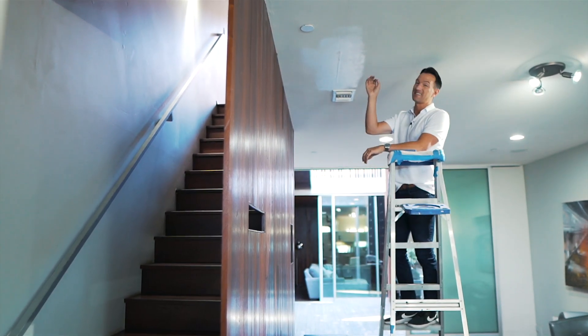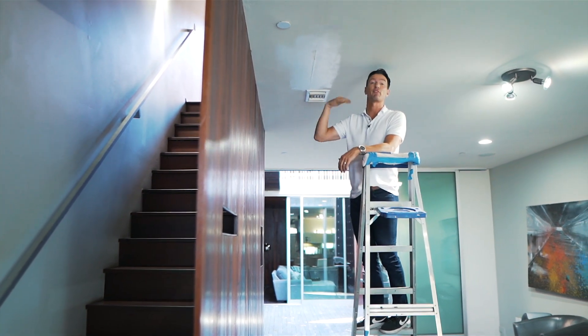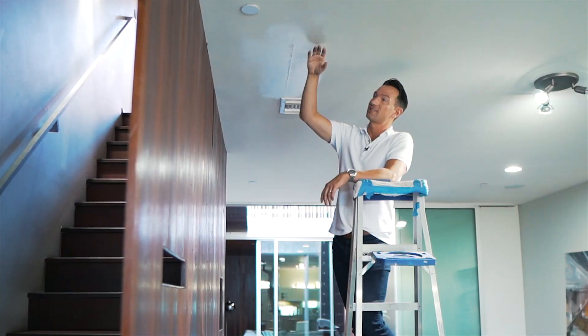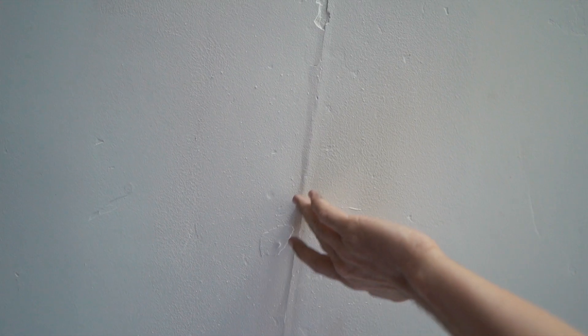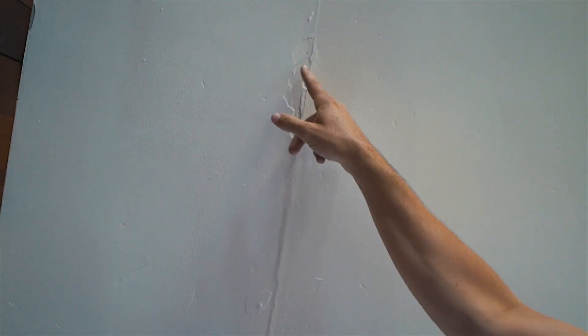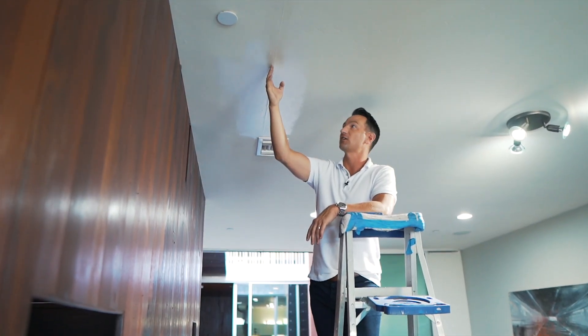What we have right here is a telltale sign of water damage that has come into the ceiling from the floor above. Two reasons why this is for sure water damage: one, it's been painted, which means it's been repaired. The other thing is you see this line that runs on the ceiling — that line is actually where the two pieces of drywall meet.